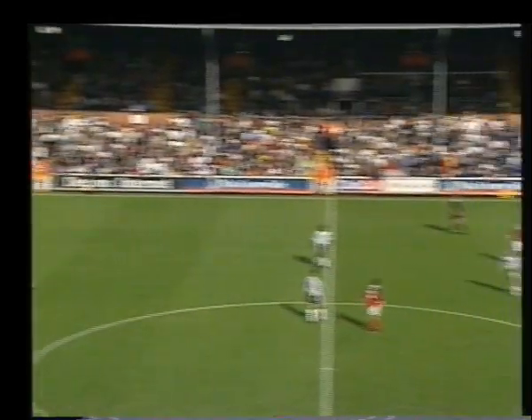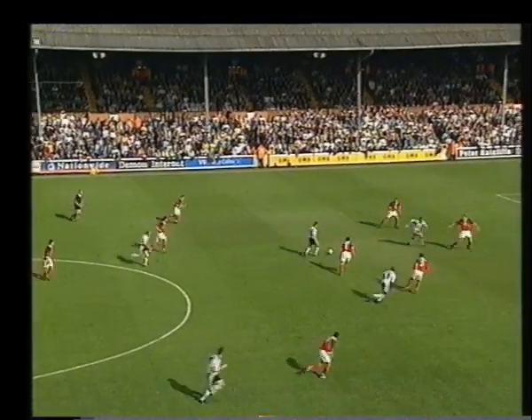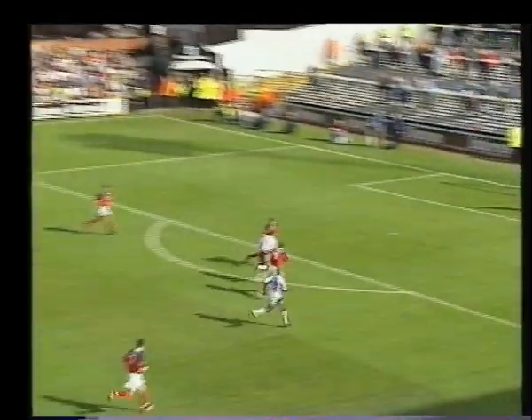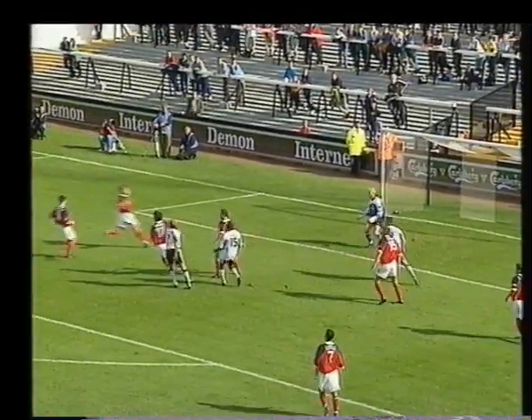Taylor up toward Horsfield. Drops short though to Trollope. Flicks on. Clark wins the header — good football again from Fulham. This is Horsfield. Hales is up there as well. Here is Barry Hales. Trollope! Tremendous block by Lightfoot.